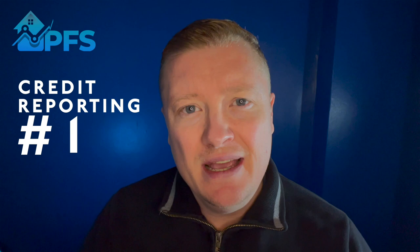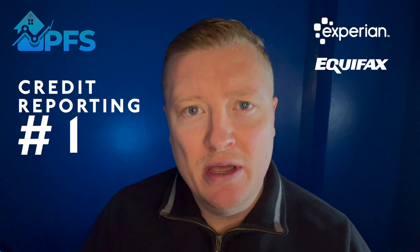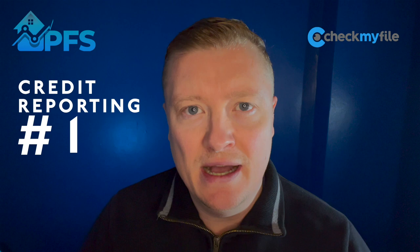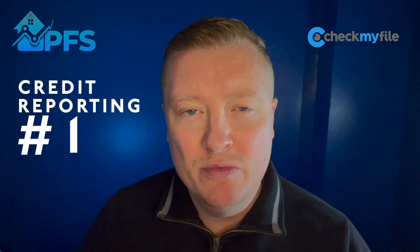For example, say you've checked your Experian and it's all clear, but there's an issue at Equifax, and that lender checks one at DIP stage but then both at full application - it could raise an issue. So it is always worth checking the full picture. Check My File is the one place to do that - there is a link for a free trial in my bio. But in the majority of cases this doesn't crop up at full application, so if you've got your DIP, the chances are you'll be fine.